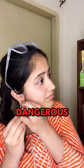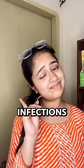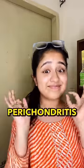And this is dangerous. The ear has cartilage directly beneath the skin, which leads to a very high risk of infections while getting pierced, and can lead to a condition called perichondritis.